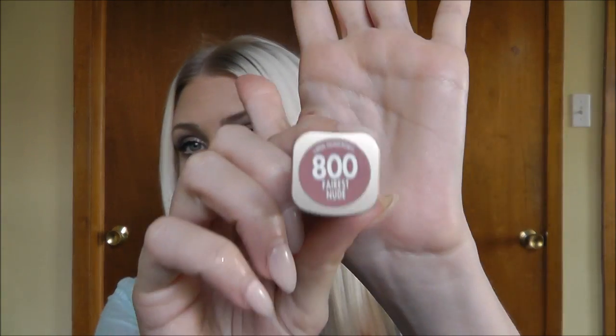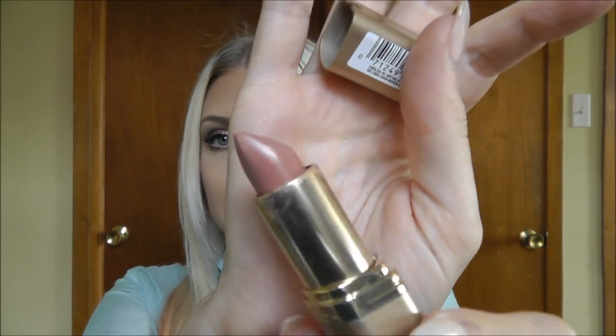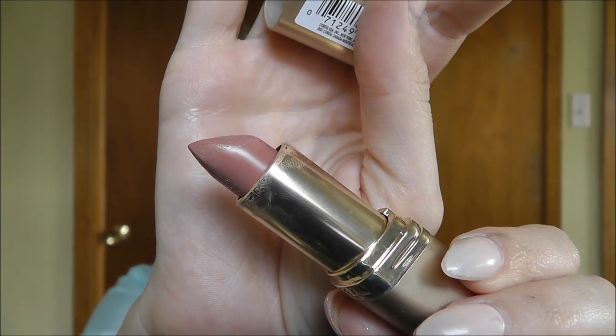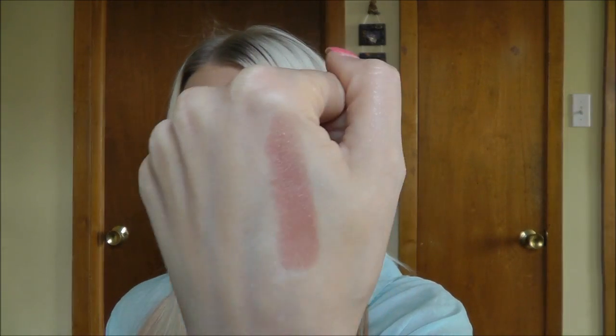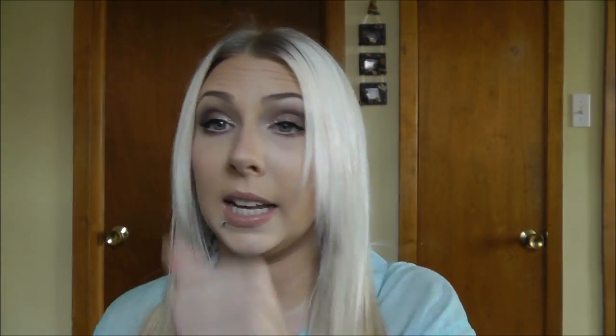So these are my lip products. The first one is my nude — it is the L'Oreal Color Riche in 800 Fairest Nude, and it's the one I'm wearing right now. It's really similar to Blankety by MAC. I like it because it's really glossy, it lasts a really long time, and I love the smell of these lipsticks.